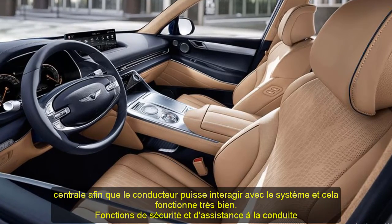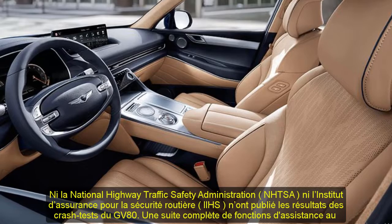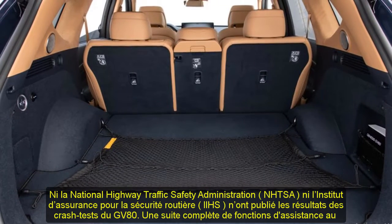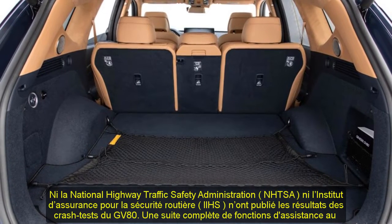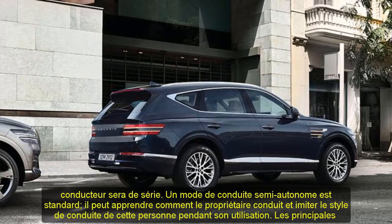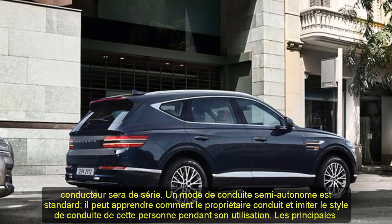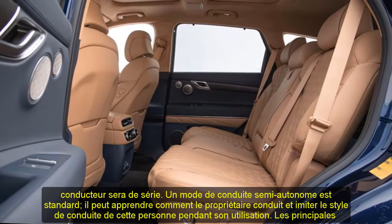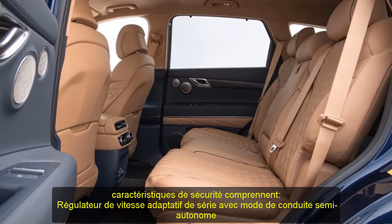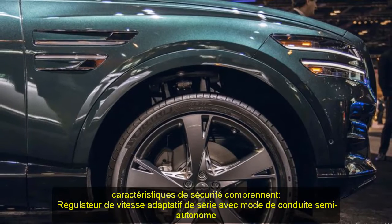A slim 14.5-inch infotainment touchscreen stretches across the middle of the GV80's tailored dashboard. The fact that the screen is touch-sensitive is most likely to provide the front seat passenger an opportunity to change the radio station or manipulate the navigation system, because the screen itself is quite a reach from the driver's seated position. Luckily, a click-wheel controller is mounted on the center console so the driver can interact with the system, and it works quite well.